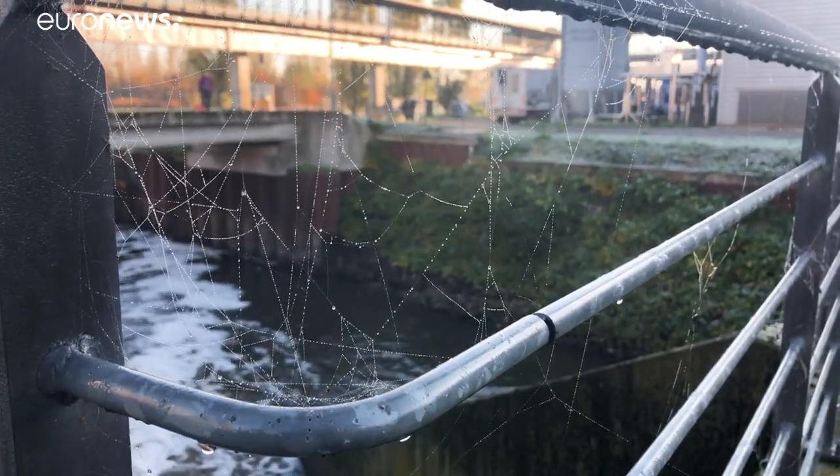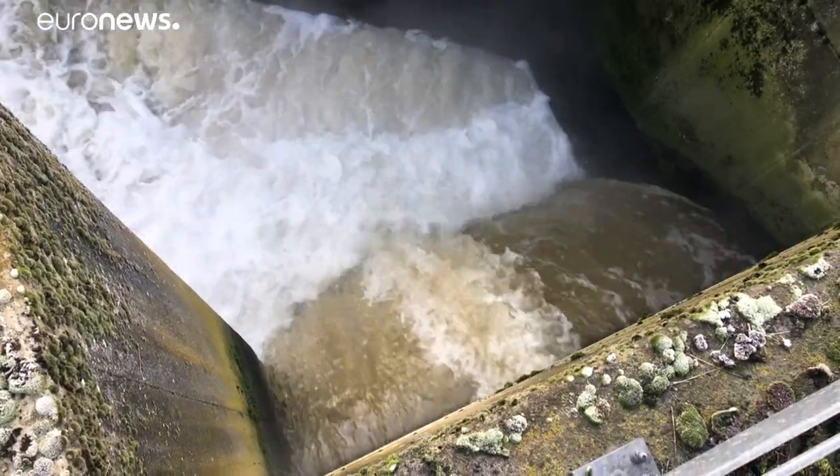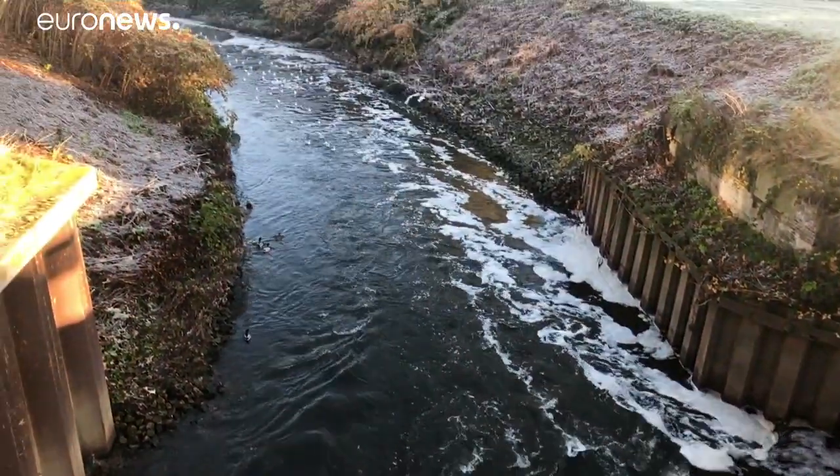The whole thing is also about optimising sewage processing so that treated water entering rivers like this remains uncontaminated. Jack Parrick, Euro News, Brussels.